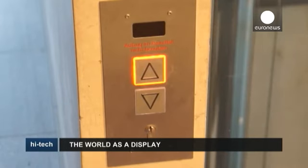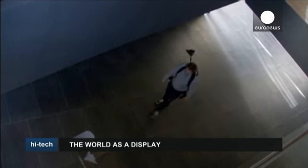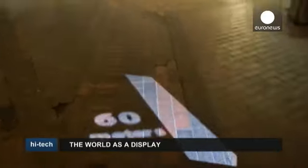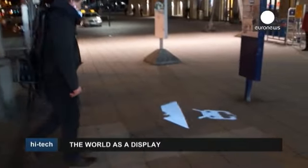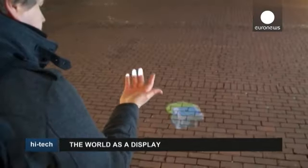The team thinks the system will be especially useful in navigation and interacting while walking, projecting arrows on the ground and for location-based adverts. They're off to Toronto next month to show their prototype at the annual interaction conference.